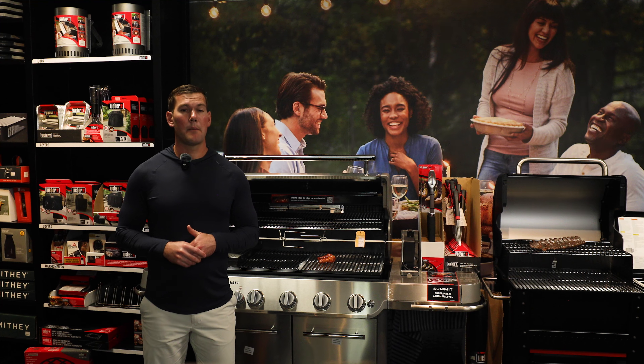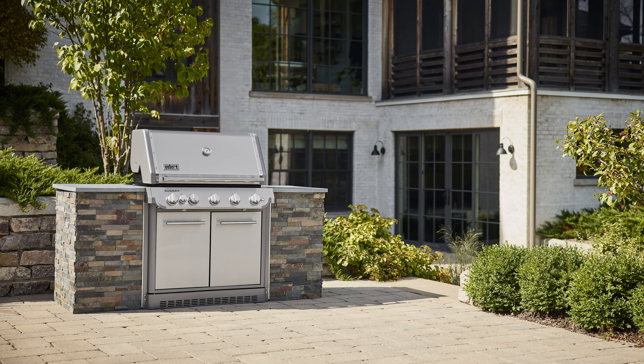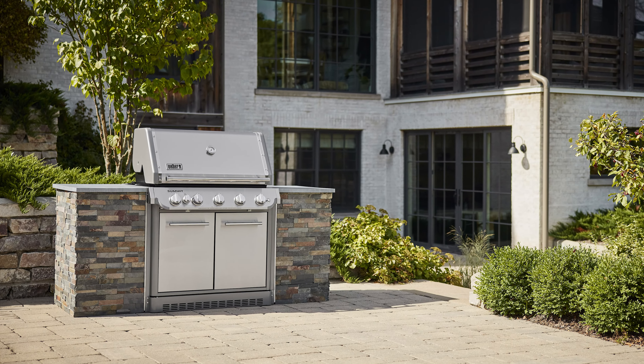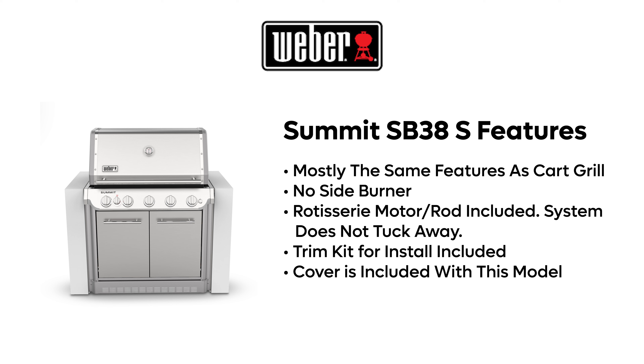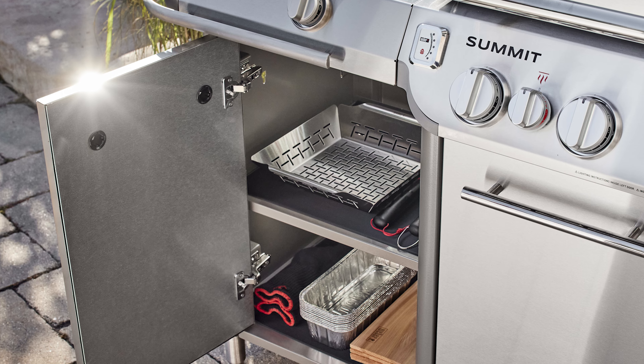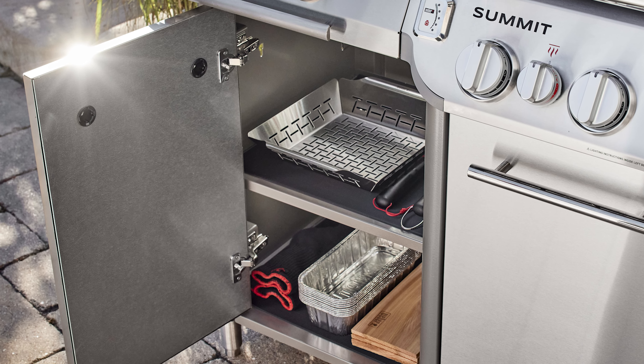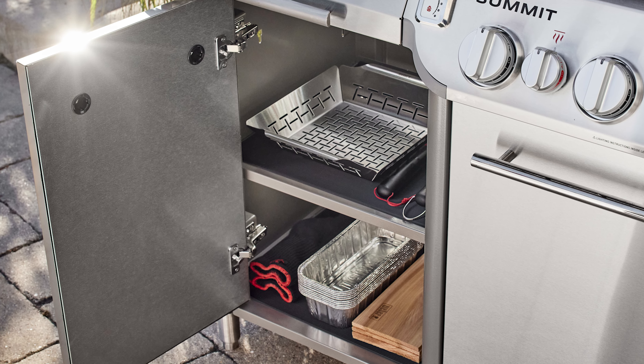That covers the Summit cart models. For the built-in models, all of the features are the same minus the side shelves and side burner. The rotisserie is still included but doesn't have a tuck-away feature. The outdoor kitchen centers feature two extra storage cabinets under each side shelf, both with one interior shelf — all other features are the same as the cart model.